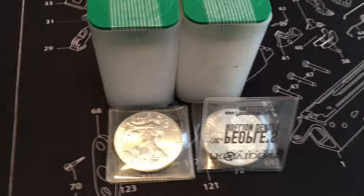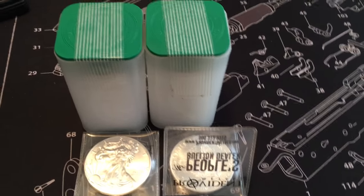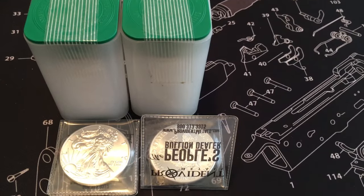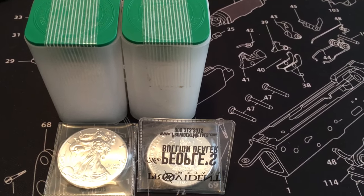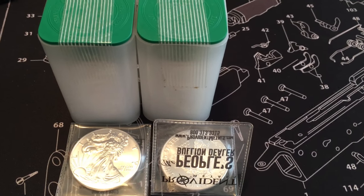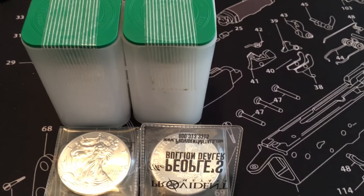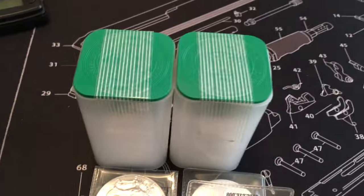I also ordered a roll of 2015s. So there's my 22 2016s and then 20 2015s. Like I said in a previous video, 2015 was a pretty good year for me and I wanted to make sure I had a full roll of Eagles for 2015. I had a couple individual ones from when I first started collecting, but I wanted to make sure to have a full roll.